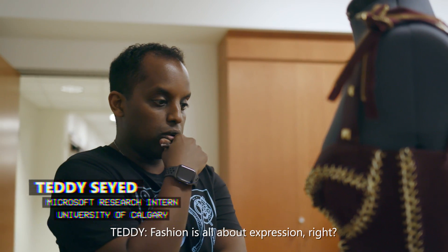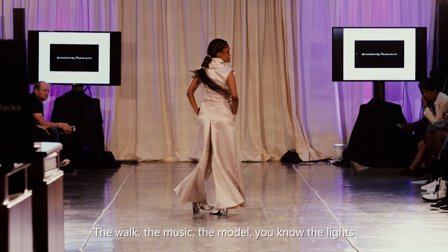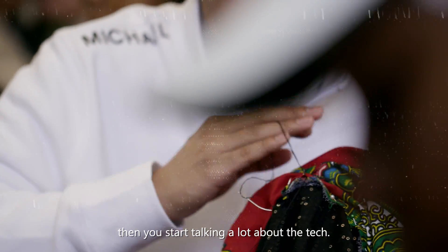Fashion is all about expression, right? And expression can also mean story — the walk, the music, the model, the lights, the colors, the fabric, all that stuff. Once you've kind of nailed that down, then you start talking a lot about the tech.